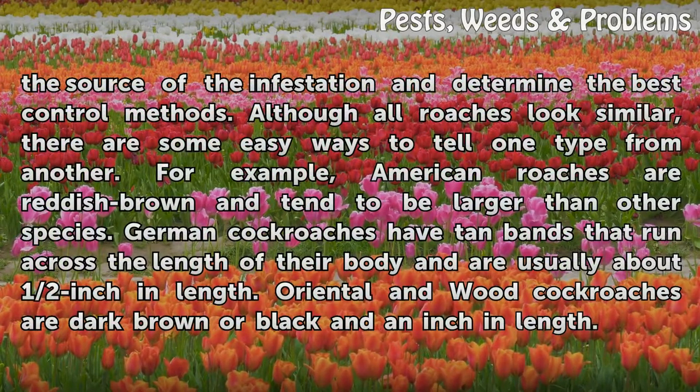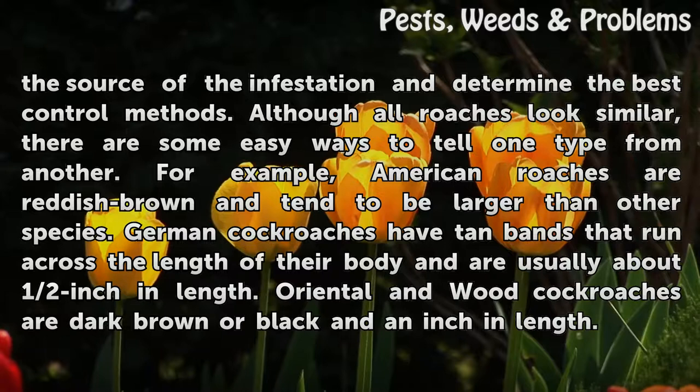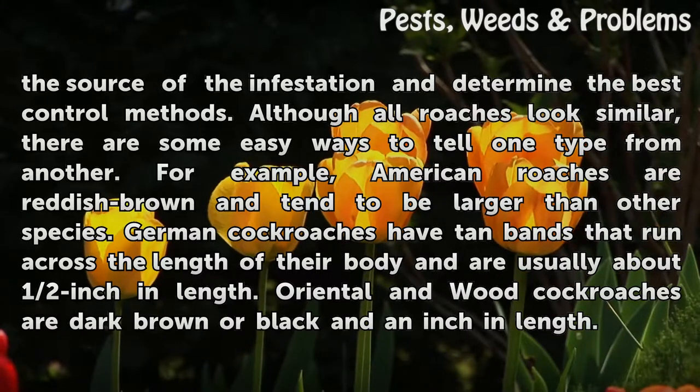Although all roaches look similar, there are some easy ways to tell one type from another. For example, American roaches are reddish brown and tend to be larger than other species. German cockroaches have tan bands that run across the length of their body and are usually about half an inch in length.